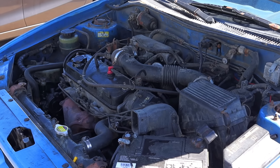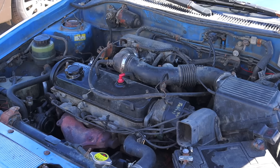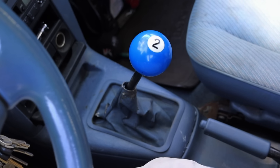This one is the single overhead cam that makes about 82 horsepower, so it's not much, but it is an honest little car and I can't hate on it. Paired to it is a four-speed manual transmission.